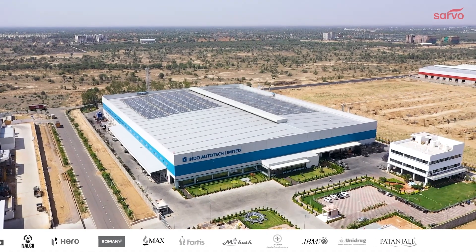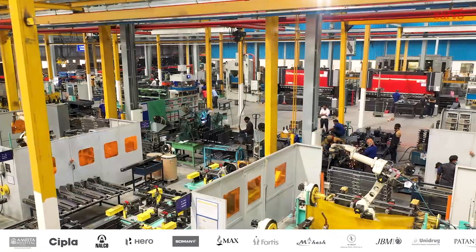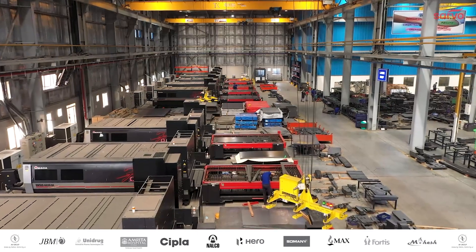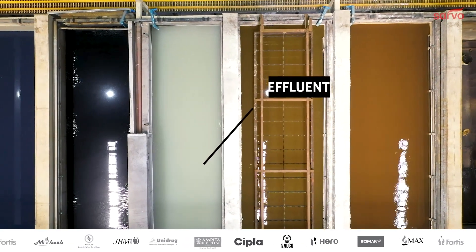Meet our client, Indo Auto Tech. Indo Auto Tech is one of the biggest suppliers for OEMs like JCB. There are many first-tier vendors, and they all have paint shops in their factories.